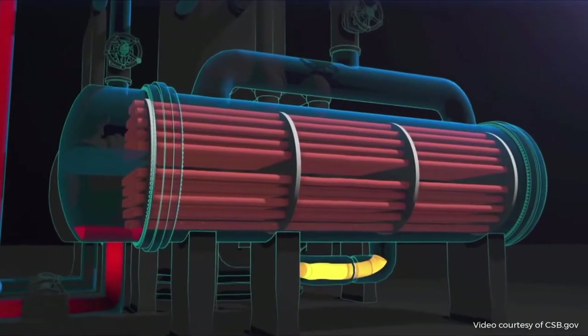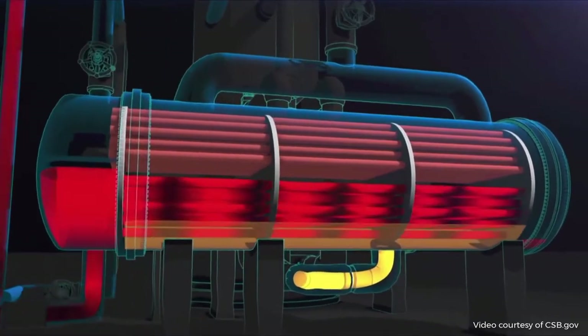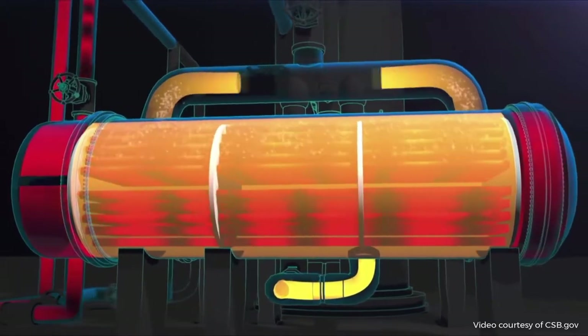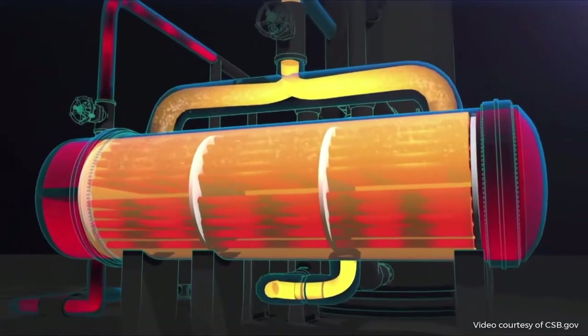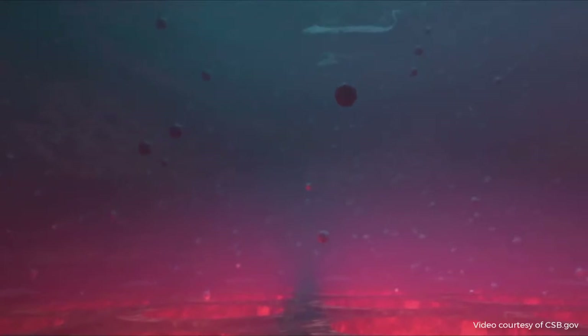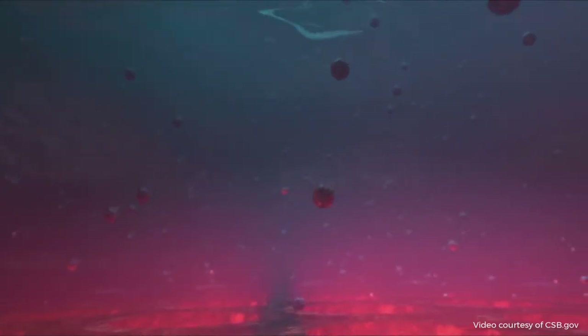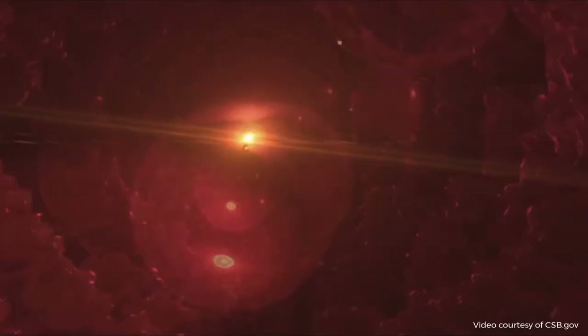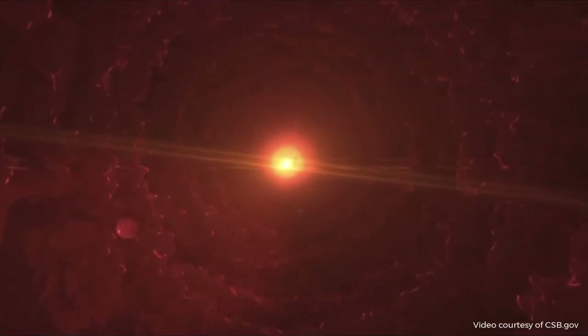The reboilers are shell and tube heat exchangers. Hot water flows through the tubes, heating and vaporizing propane that flows through the shell and back to the propylene fractionator. The water that flows through the tubes contains a small amount of oily tar, which condenses into the water earlier in the process. Over time, the oily tar from the water builds up on the walls of the reboiler tubes. This buildup is called fouling, and it reduces the efficiency of the reboilers. Periodically, the reboilers must be shut down to clean the tubes.